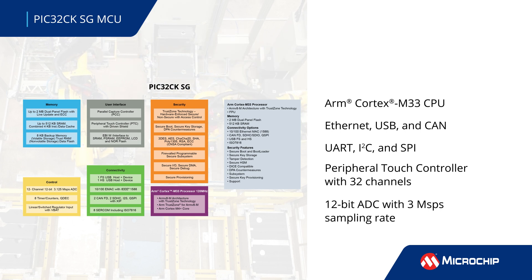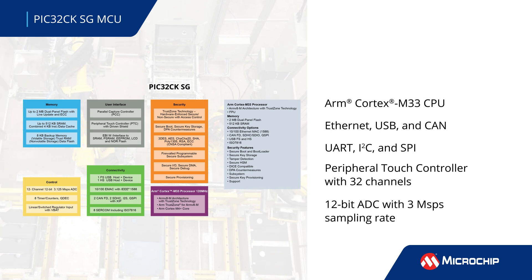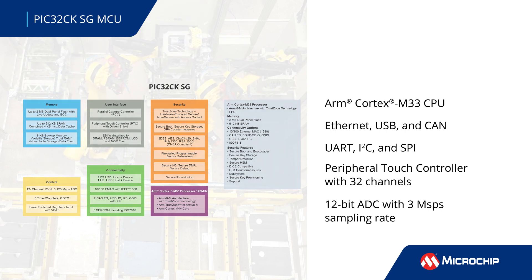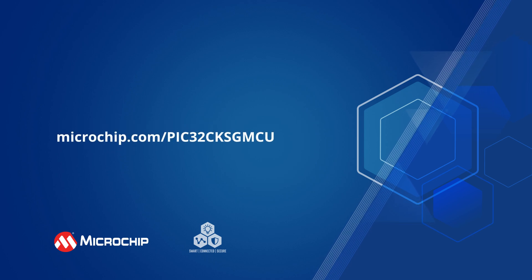and CAN interfaces, and UART, I2C, and SPI protocols for connectivity. Other features include an integrated 32-channel peripheral touch controller, or PTC, and a 12-bit ADC with a sampling rate of over 3 mega-samples per second. Additional information can be found by following the on-screen link.